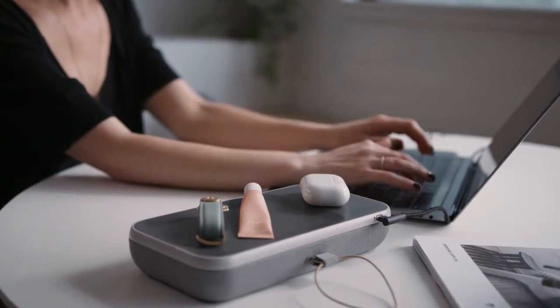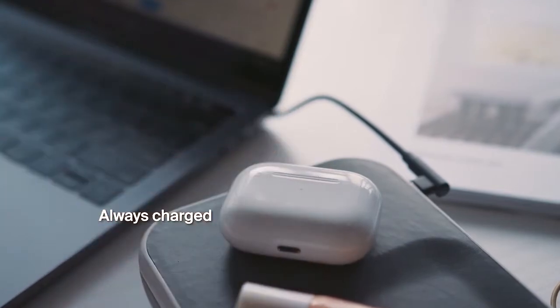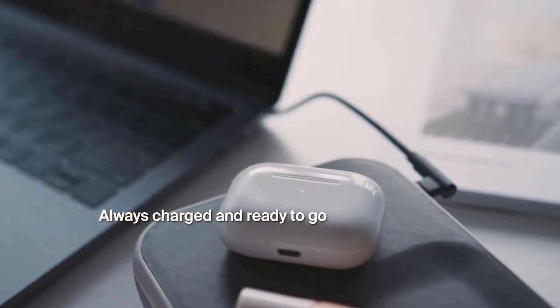The lid serves as a premium leather tray, creating a dedicated place for your essentials. With a built-in wireless charger that keeps devices charged while you work, so they're always ready to go.